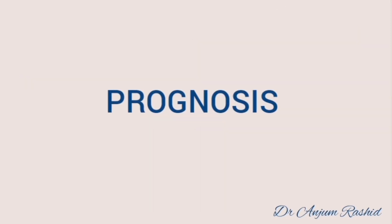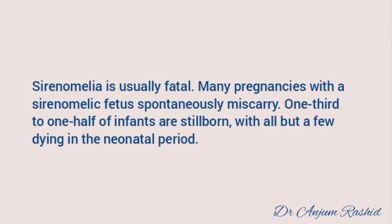Sirenomelia is usually fatal. Many pregnancies with a sirenomelic fetus spontaneously miscarry. One third to one half of the infants are stillborn, with all but a few dying in the neonatal period.